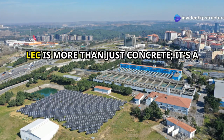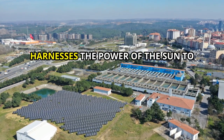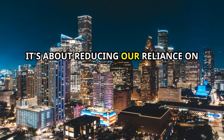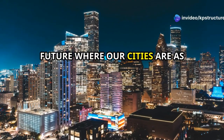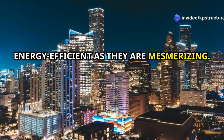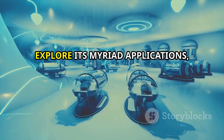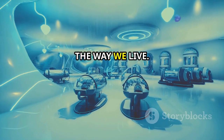LEC is more than just concrete. It's a sustainable lighting solution that harnesses the power of the sun to illuminate our world. It's about reducing our reliance on traditional energy sources and embracing a future where our cities are as energy efficient as they are mesmerizing. In this video, we'll unpack the science behind LEC, explore its myriad applications, and delve into its potential to transform the way we live.